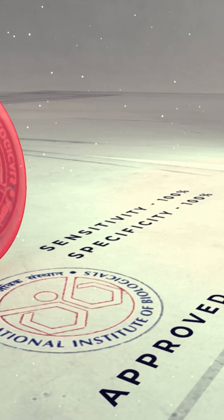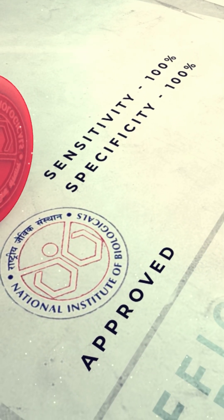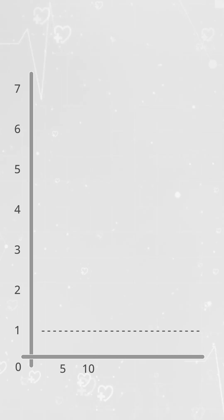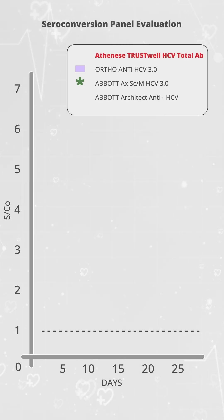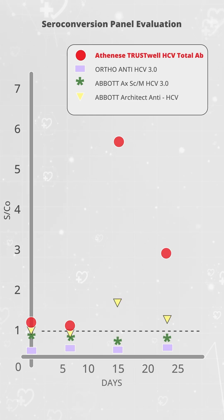The kit has been approved by NIV, exhibiting 100% sensitivity and 100% specificity. Internal evaluations using the Zeptometrix HCV seroconversion panels revealed that TrustWell HCV Total Antibody ELISA outperformed other commercial IgG-based tests. It was able to detect a majority of samples in the early stage of infection, while other IgG-based ELISA and CLIA failed to detect.